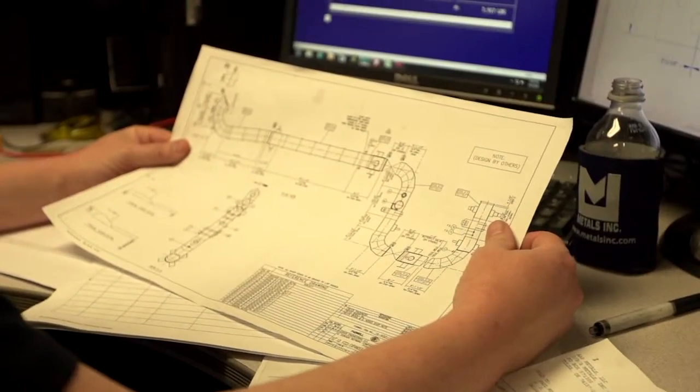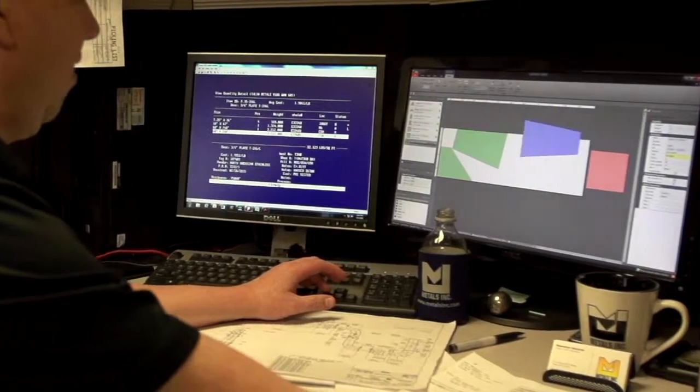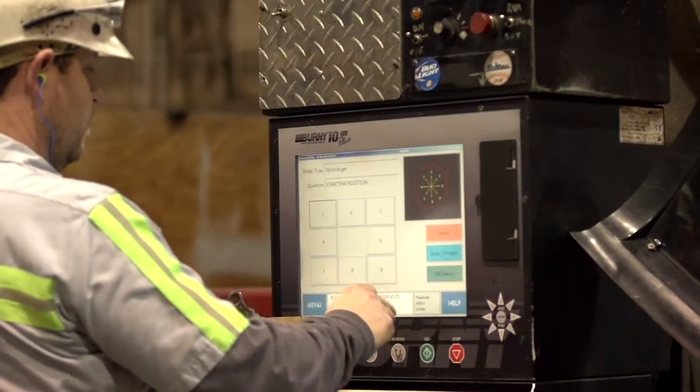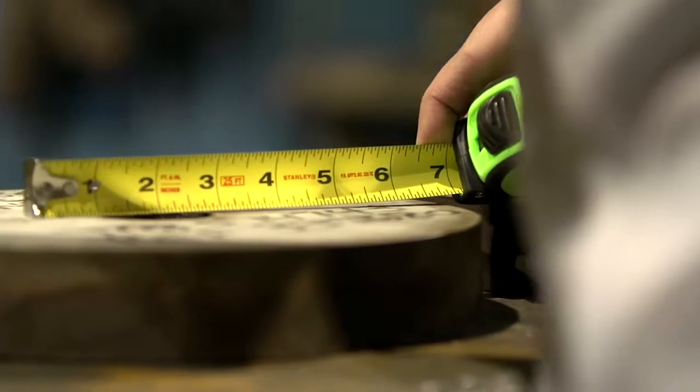Our specialty is helping customers improve the efficiency of their business. Many suppliers provide metal, but only Metals Inc. has the expertise to partner with you to reduce your conversion costs. Whether you're a fabricator, OEM, or EPC firm, Metals Inc.